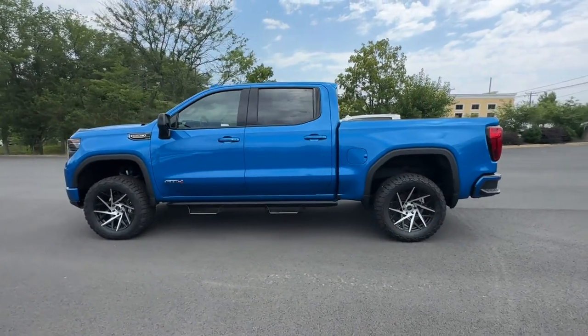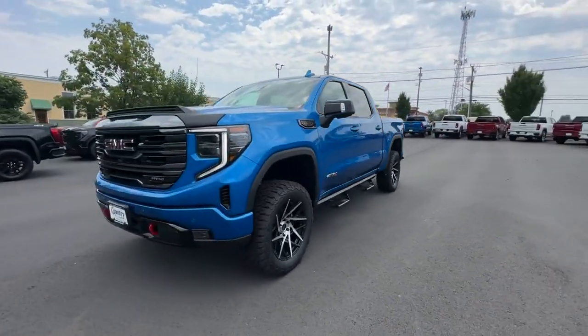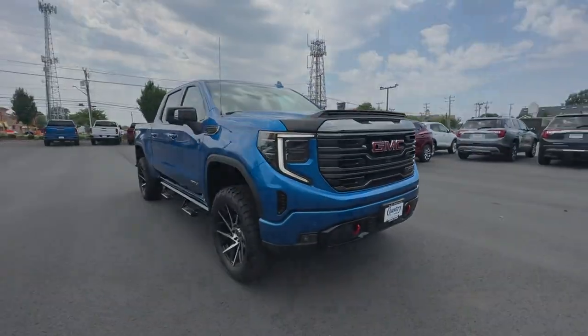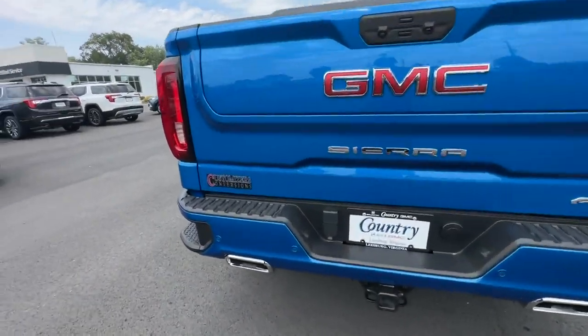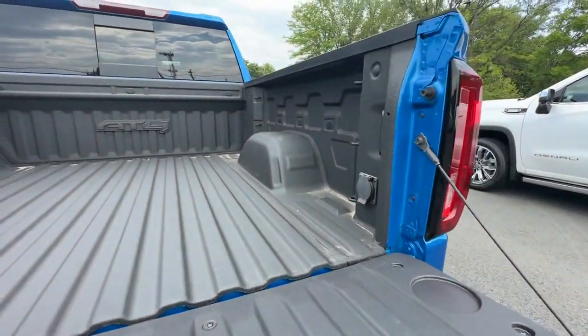heated rear seats, power driver's seat, power passenger seat, rain-sensing wipers, brake assist, keyless start, keyless entry, steering wheel audio controls, auto-dimming rearview mirror. Make an appointment today to test drive this popular model.